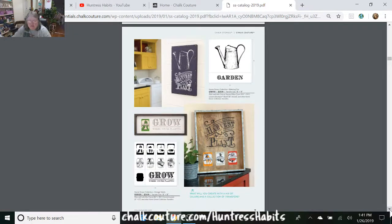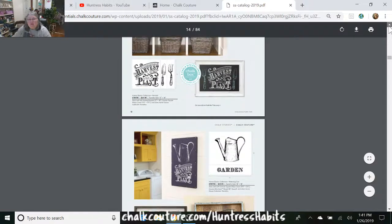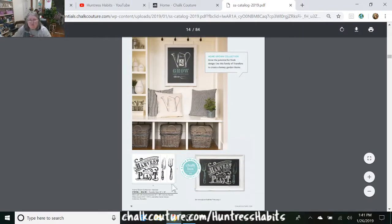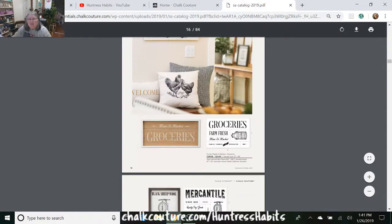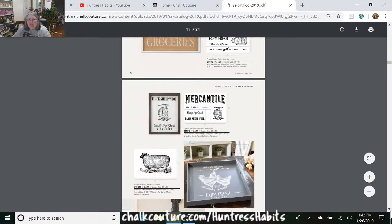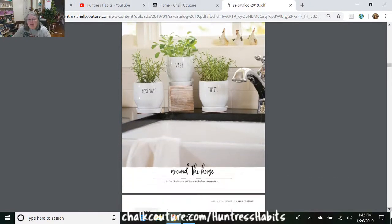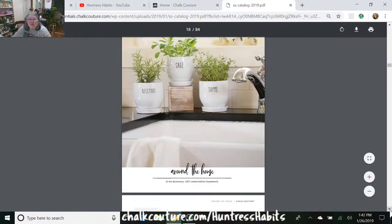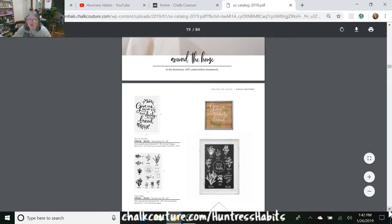Did you notice that the designs all have a theme? One page is talking about harvest and planting, the next about growing, then groceries and merchandise, and then all the wonderful farm animals. It's all going to have a theme in your catalog book. Also, the address at the bottom is where you'll be able to find the catalog when it comes out digitally — designers are the only ones who get it in print at this time.